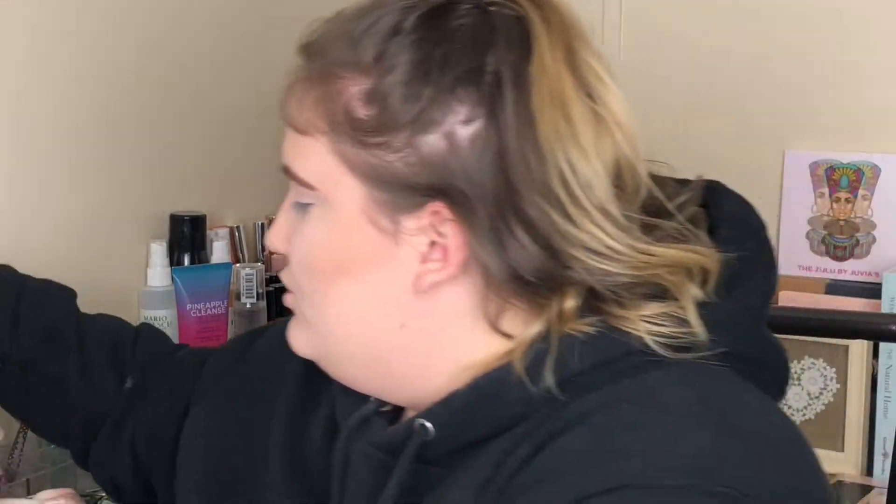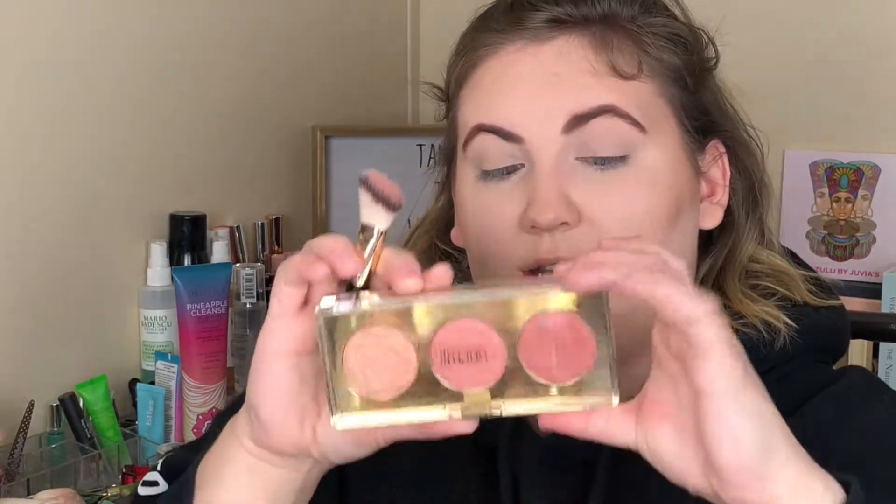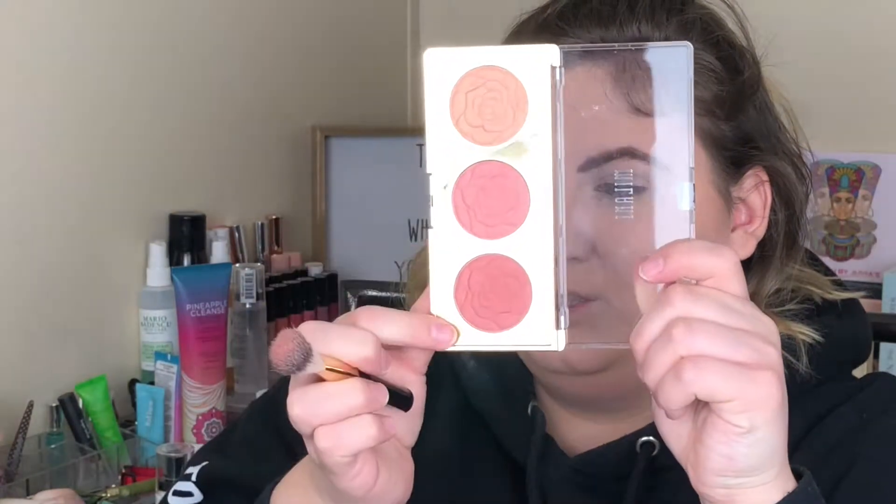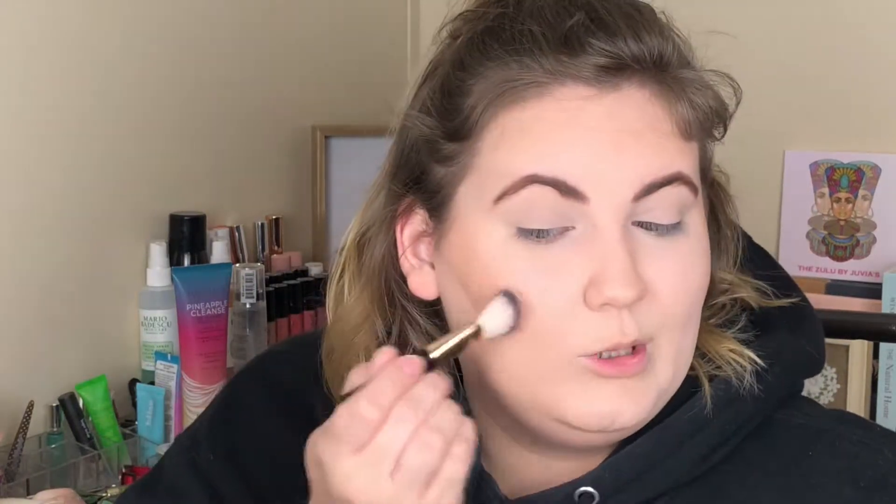Now I'm going to do some blush. For blush I've been using this Milani palette that I hauled in my last video. This is just the Flowers of Love powder rose powder blush. I don't think the blushes are individually named — that's just what they're called. But I've been taking a mix of these two right here and just putting that on.